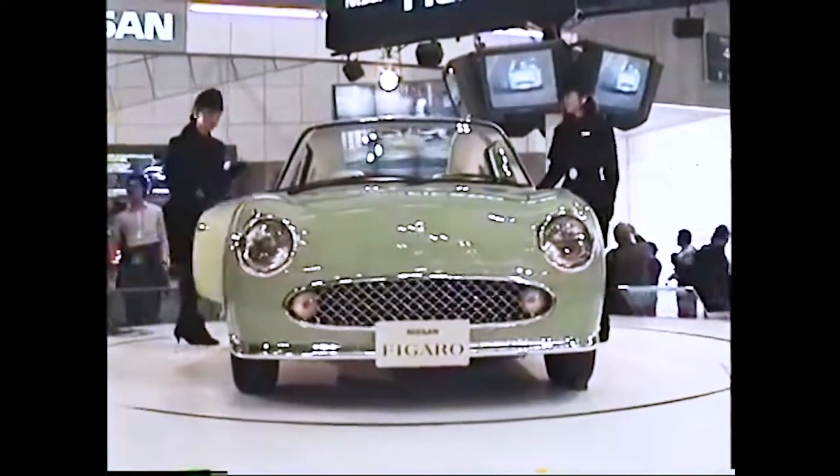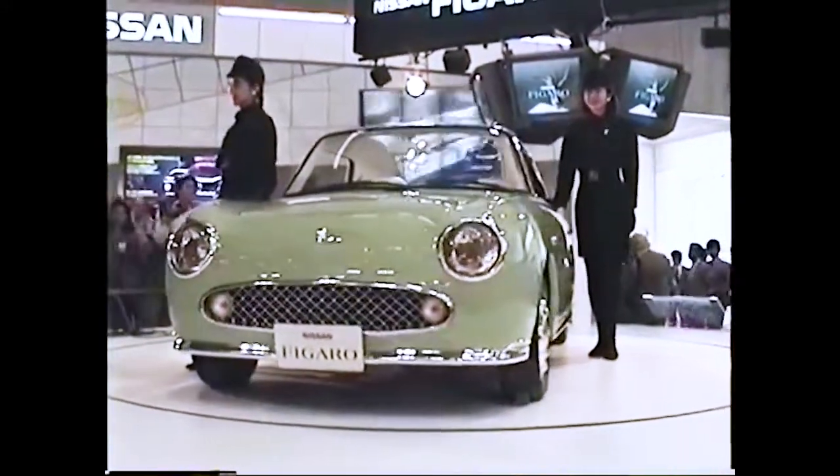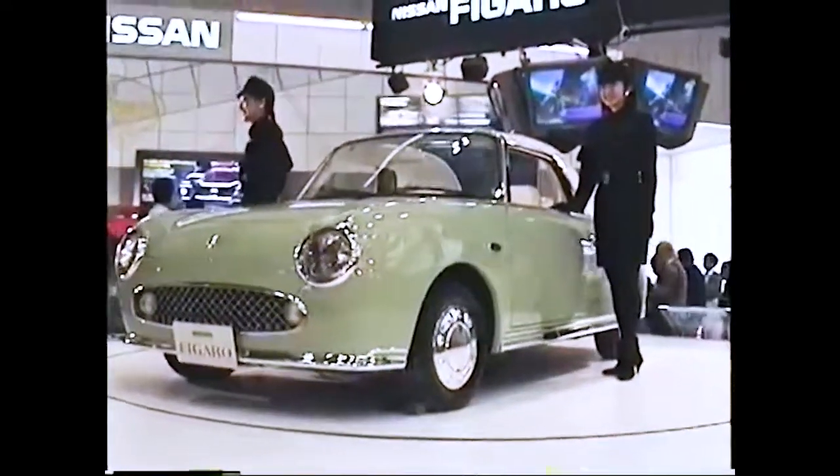Our first stop takes us back to the year 1989, when Nissan unveiled its newest addition to their Pike car lineup at the Tokyo Auto Show. This European-inspired design is a Tudor cabriolet aptly named Figaro, after the main character from Mozart's opera, The Marriage of Figaro.